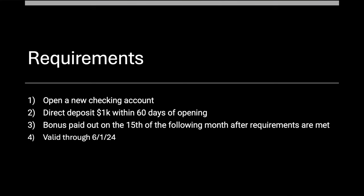Direct deposit $1,000 within 60 days of opening the account. Your bonus will be paid out on the 15th of the following month after the requirements are met. So it could be you direct deposit $1,000 in one go and then the next month you'll get it on the 15th, or after the 60 days. They do batch payments, so that's when you can look for it — helpful that they specify the date.